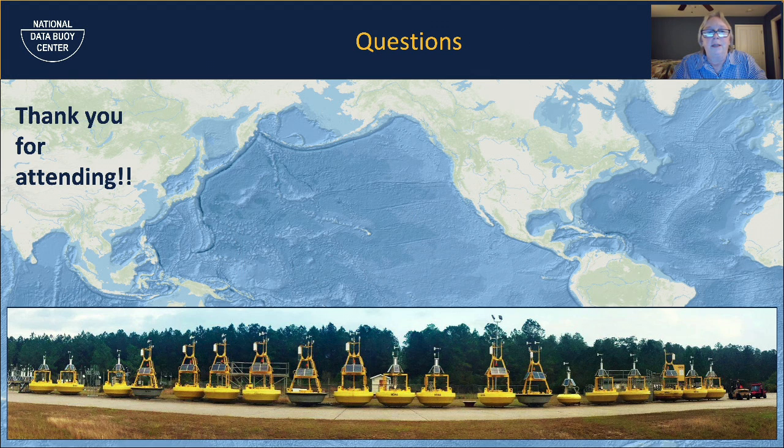There's our famous picture of Buoy Row at Stennis Space Center — we're getting everything ready to go. I appreciate everyone coming and listening to what I had to say about the National Data Buoy Center. Much appreciated, and I very much appreciate the scouts. I hope you've gotten something out of this to help you pursue your scouting.